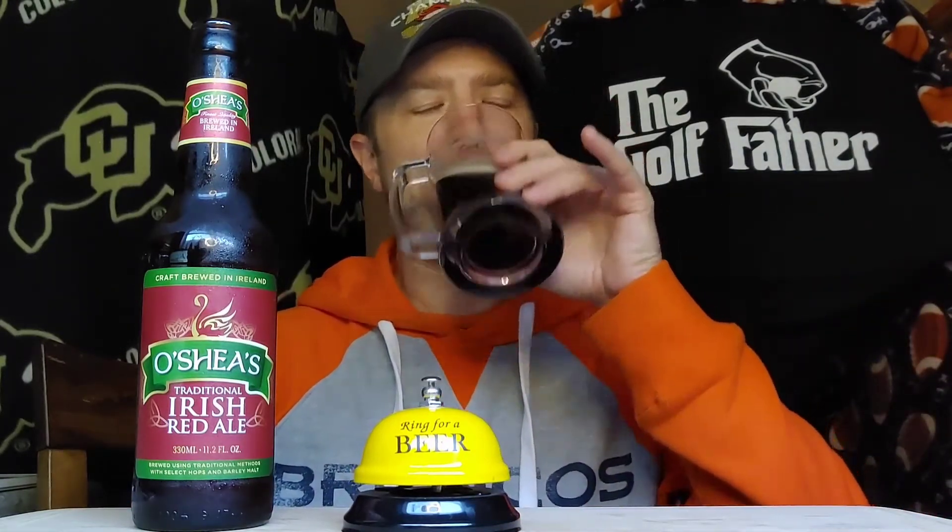Super light malt. Super clean. It's 4.3, so this is going to go down like sun tea, I'm guessing. As soon as I say that, it kind of has a little bit of that earthiness of like a sun tea. Yeah, just real earthy. Subtle caramel malt. It's very clean — I don't want to say it's watery, but very clean. Not getting a whole lot from this.